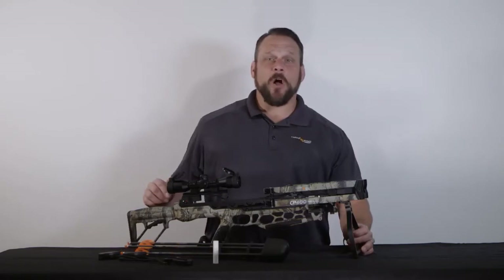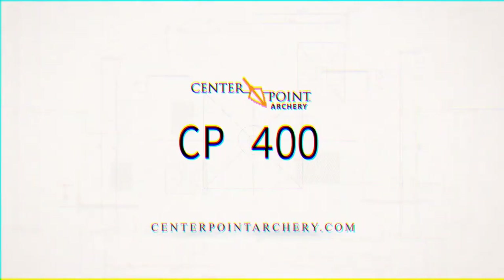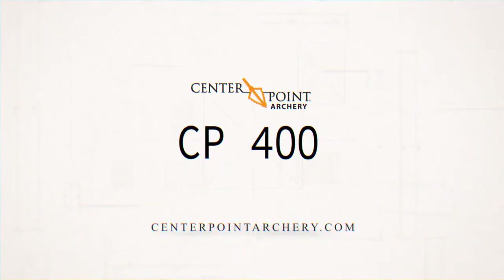With all the technology and the performance of the CP400, it's extremely affordable. For more information on the CP400, visit centerpointarchery.com.